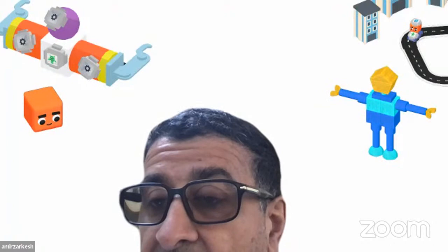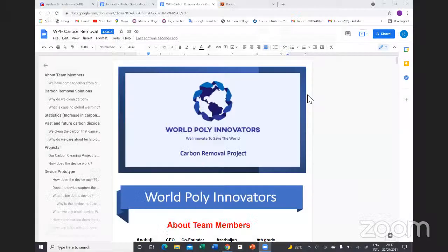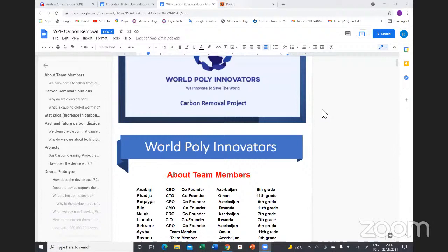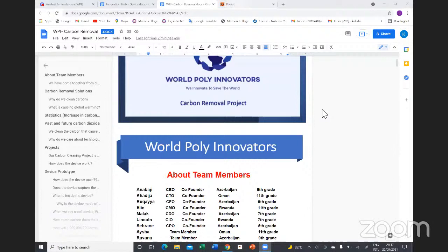While waiting for Emin's connection to restore, Khadija is asked to go ahead with the device solution. Khadija introduces herself: she is from World Innovators, serves as CTO, and is from Oman. Team members are from Azerbaijan and Palestine. Their project is a small device called the CO₂-to-Diamond device.